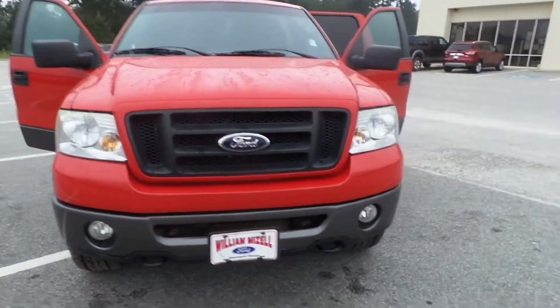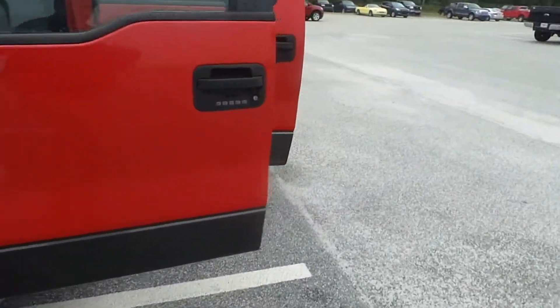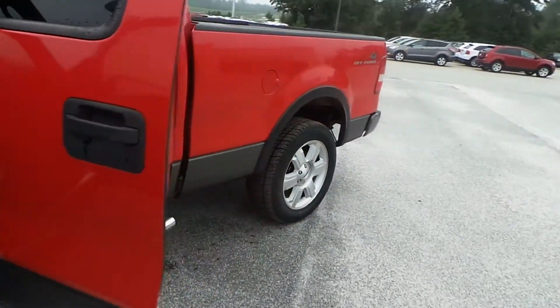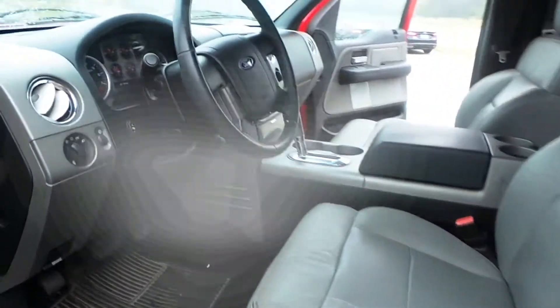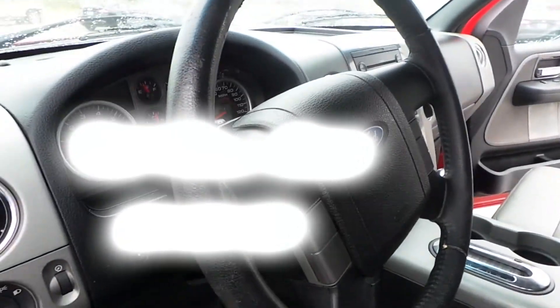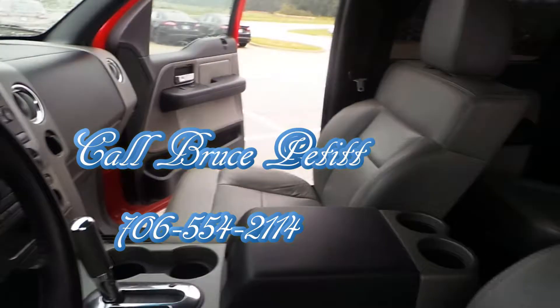This truck has 89,000 miles. Again, tires, brakes, all services are up to date. You can see it at Mizell Ford. Call Bruce at 706-554-2114. Thanks for watching, y'all.